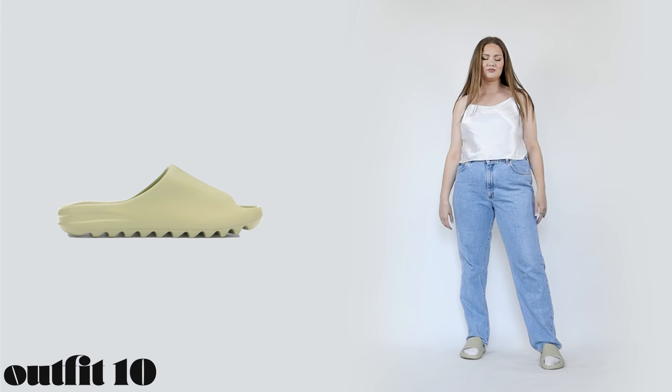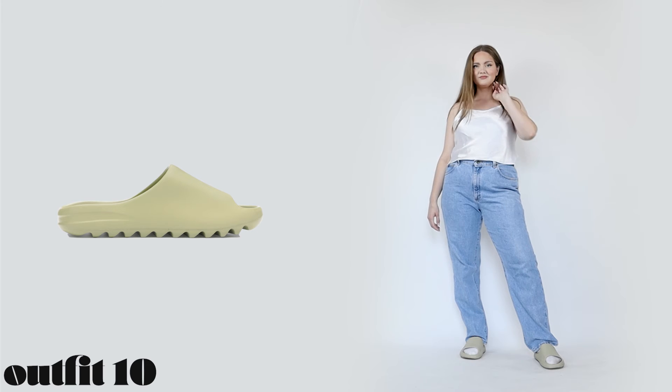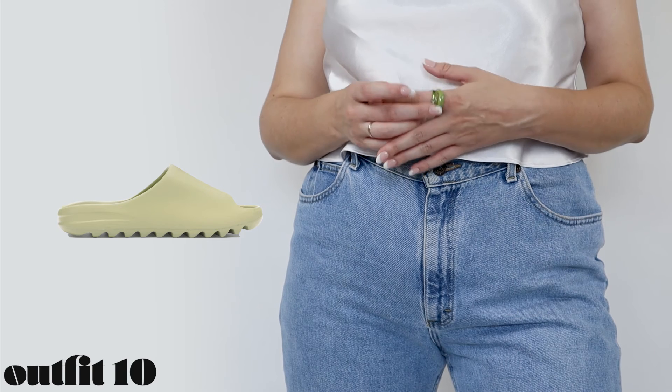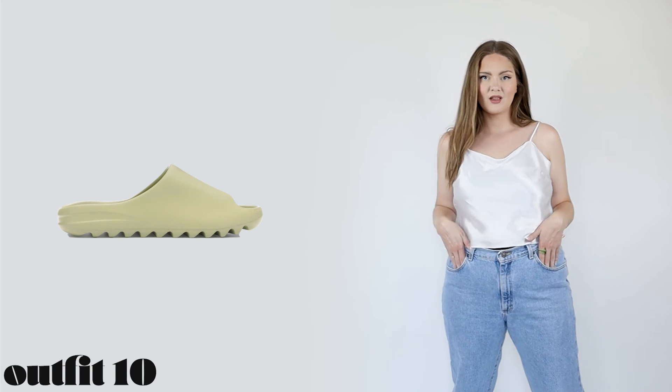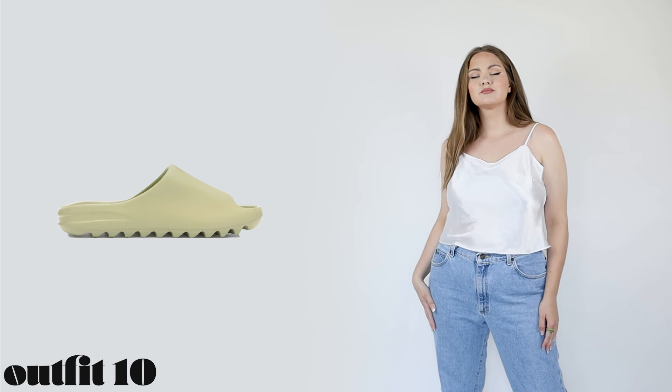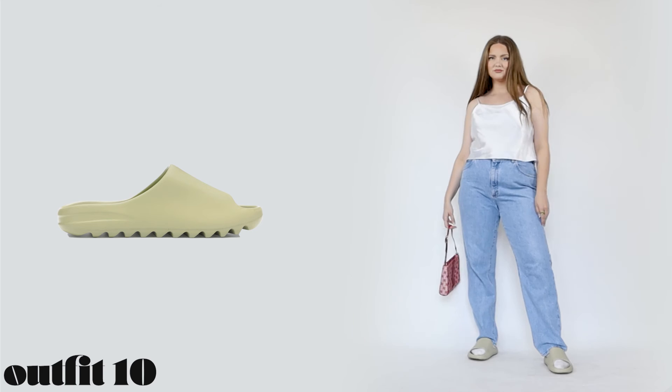We've reached the last fit for today's video. I really like how the slides look with any blue jeans — it doesn't really matter what I wear on top, but I prefer something white. I'd definitely throw on a neat cardigan if I had one. Overall these slides just give you such cozy vibes.